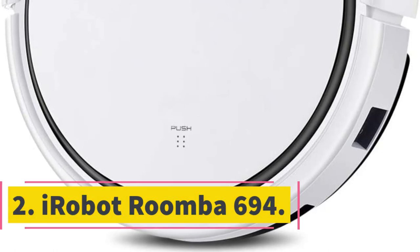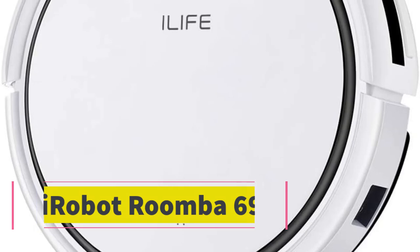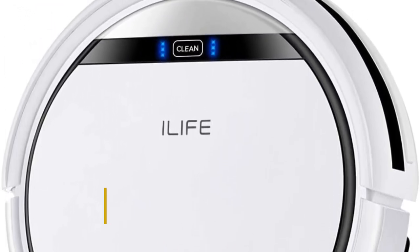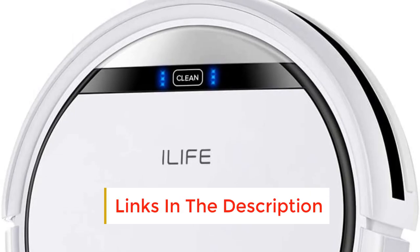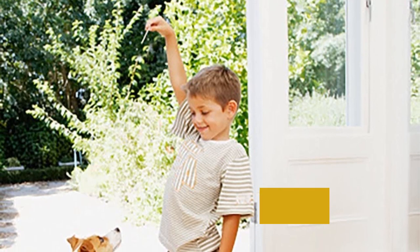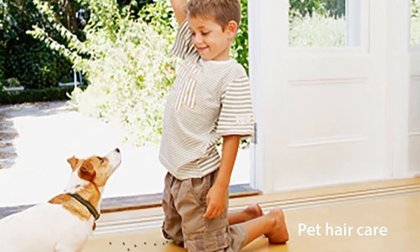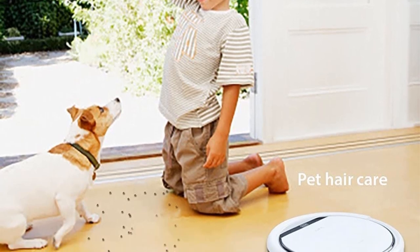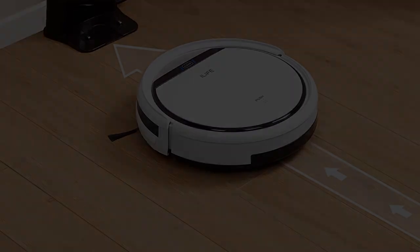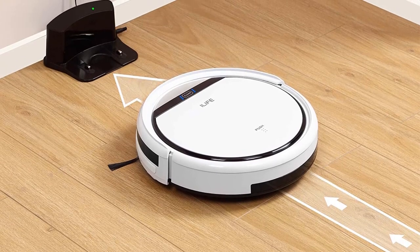Number 2: iLife V3S Robot Vacuum Cleaner. When it comes to simplifying your home cleaning routine, you don't always have to pay top dollar to get the best product. The iLife V3S robot vacuum cleaner is the least expensive robot vacuum we tested, yet we were surprised to find that it outperformed several other models that cost hundreds more. While it lacks app integration to help you schedule and run your vacuum, the iLife V3S performed excellently during our tests at avoiding obstacles, maneuvering around furniture, and picking up dirt.